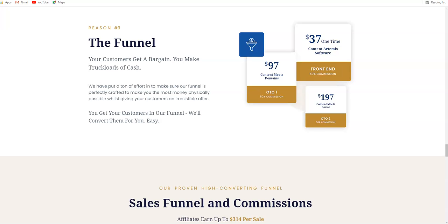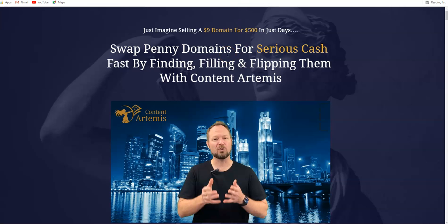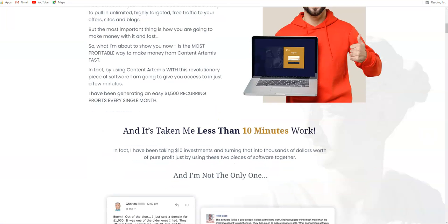That was the software demo for Content Artemis. Now coming to the pricing: the front end is going to be $30 one time. The first OTO is Content Meets Domain. On its sales page, you would be able to research for a domain that might cost around $9 to buy but could be worth over $400 in real value — swap penny domains for serious cash fast by finding, filling, and flipping them with Content Artemis.